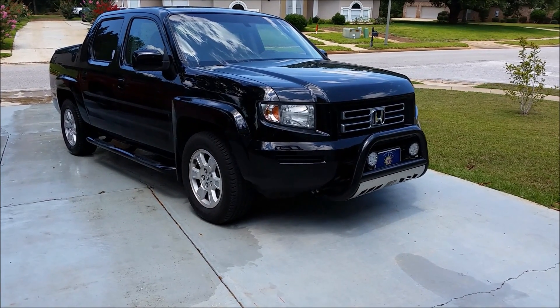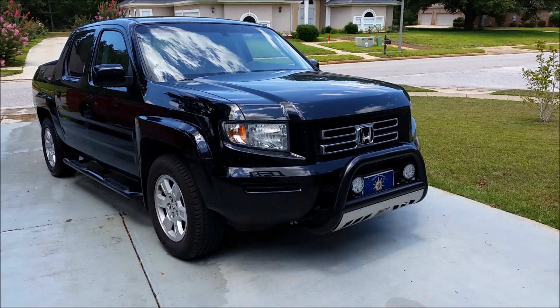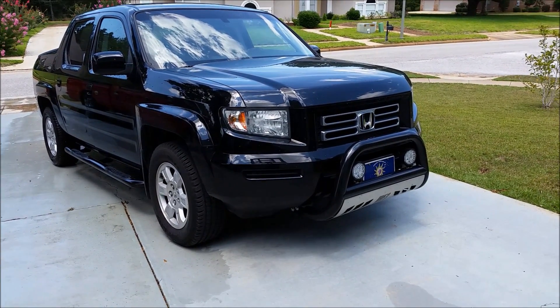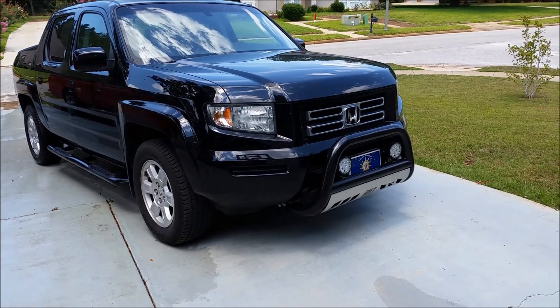Hey guys, I thought today I would show my Honda Ridgeline. It's the RTL 2007. They are going to stop producing it in 2014 and come out with a new model in 2015, but I thought I'd go ahead and show you this.